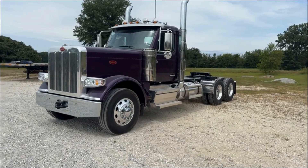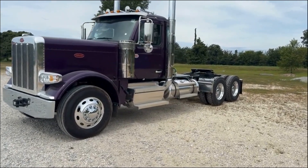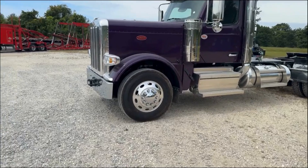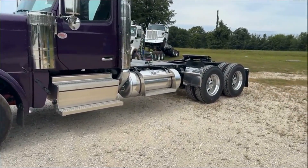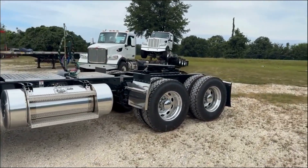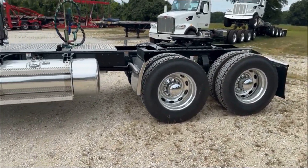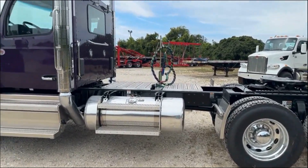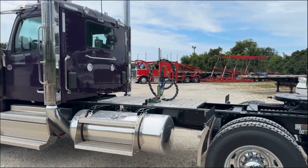Got a 239 inch wheelbase, a 390 rear axle ratio. You got 11R 24-5 rubber on the front. 100 gallon fuel capacity on the driver's side with 11R 24-5s on the rear. Stainless quarter fenders. Connections mounted midway on the deck plate.